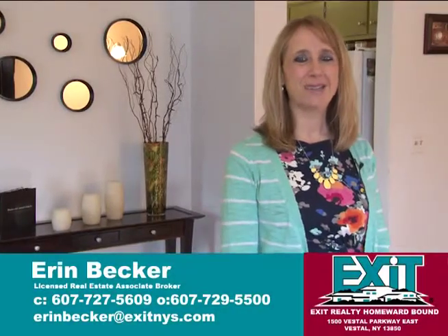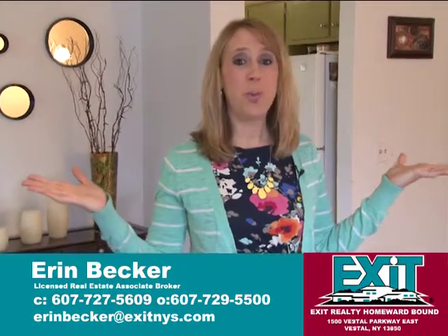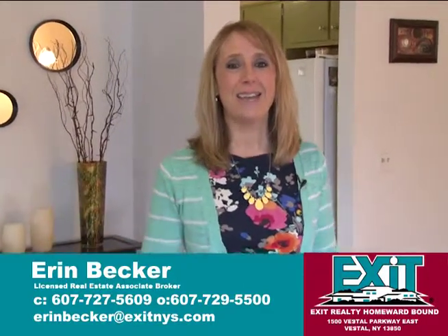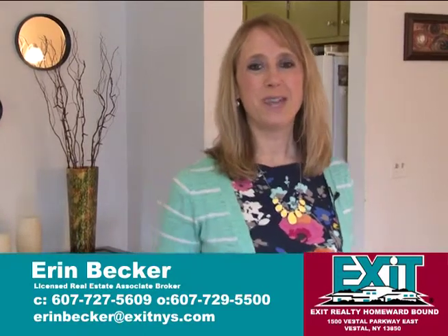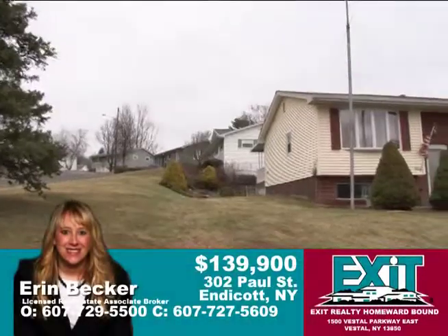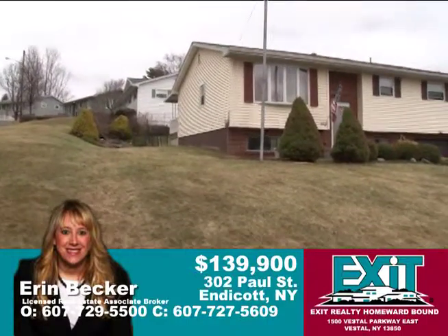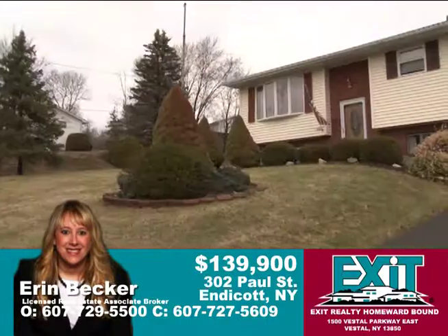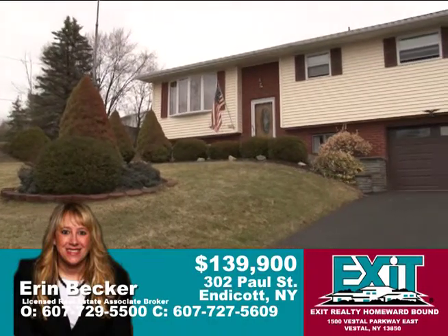Hi, I'm Erin Becker from Exit Realty Homeward Bound. I'd like to welcome you to 302 Paul Street in Endicott. It's the Boswell Hill neighborhood — enjoy this wonderful split entry. Comfort and simplicity await at a well-landscaped large corner lot, just outside of West Corners.